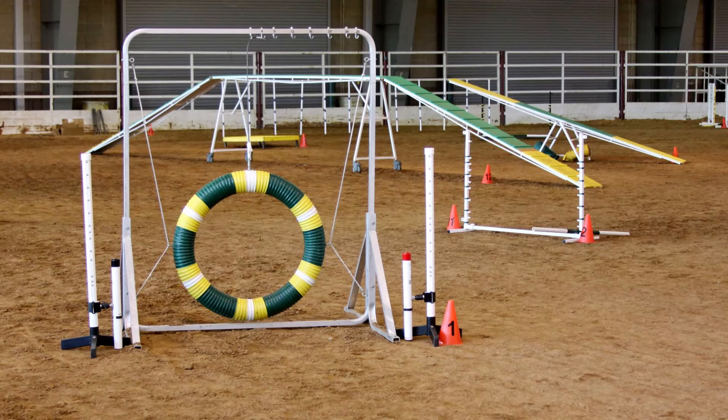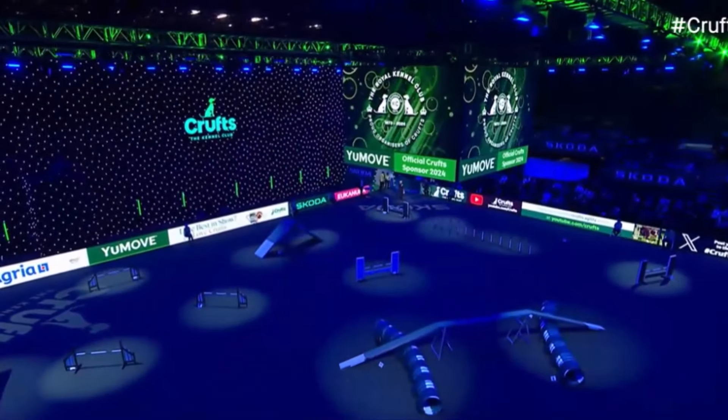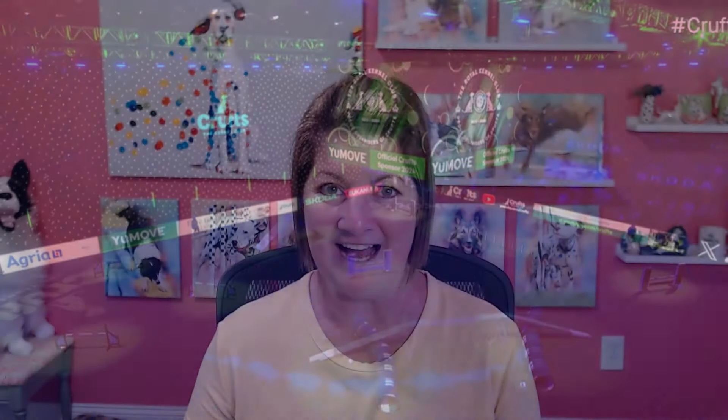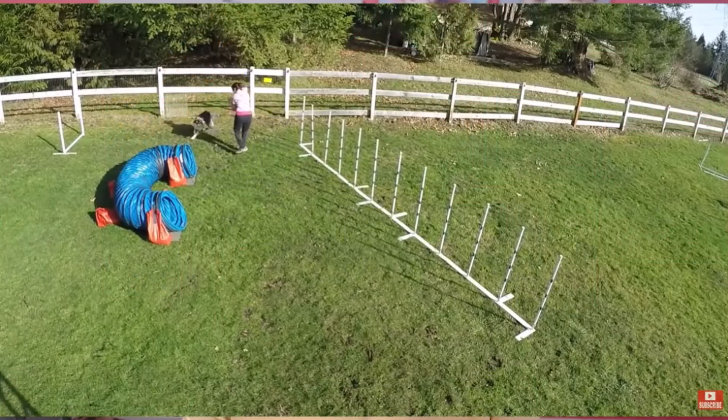So let's talk about the history of dog agility and of course what dog agility is. Dog agility is a dynamic dog sport where you guide your dog through a timed obstacle course. Originating in Crufts in 1978, dog agility has gone from an entertaining halftime show to an absolute beloved global phenomenon. It's not just a sport — it's a fun way to bond, challenge, and to spend time with your dog.